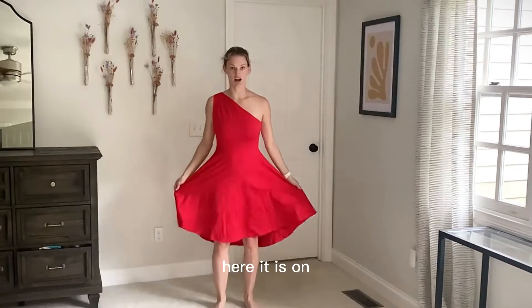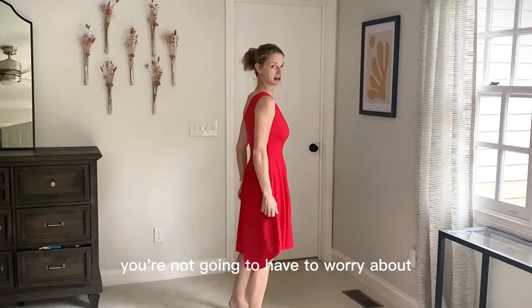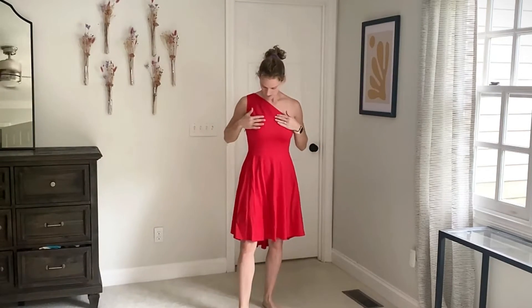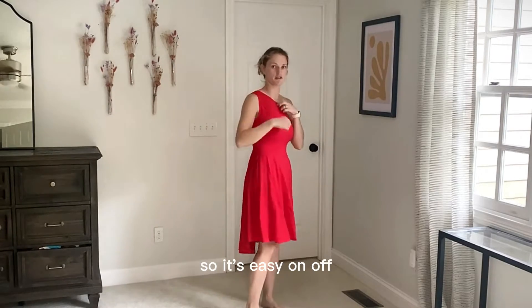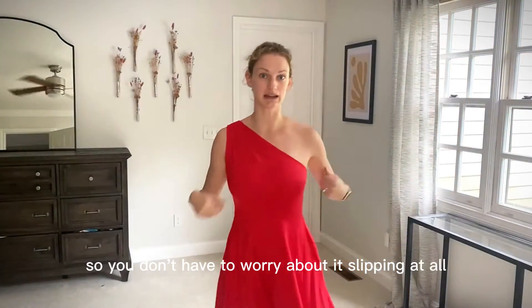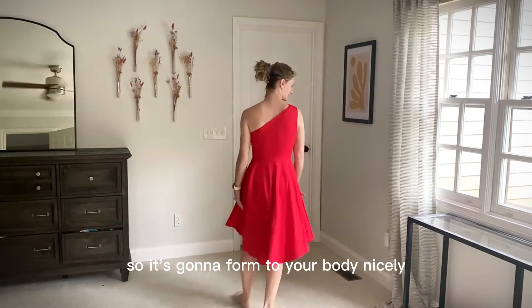Here it is on. It's a nice thick material so you're not going to have to worry about showing any panty lines or bra lines. What I really like is it does have the zipper on the side so it's going to be easy on and off. And then it's got this clear material that makes it kind of sticky on top so you don't have to worry about it slipping at all. It is slightly stretchy so it's going to form your body nicely.